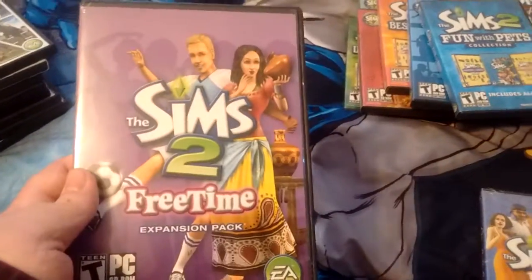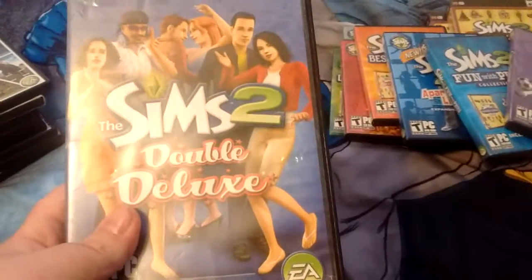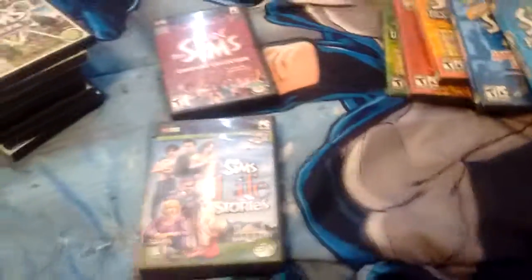Sims 2 Free Time. Sims 2 Double Deluxe. And I'll be back with my Sims 1 collection. Bye everyone.